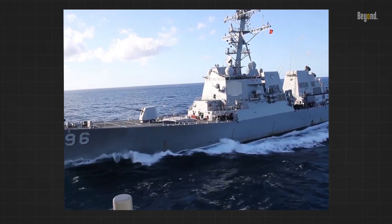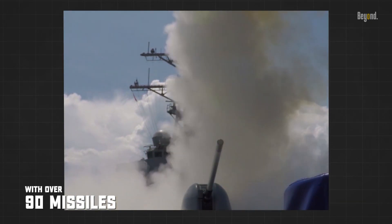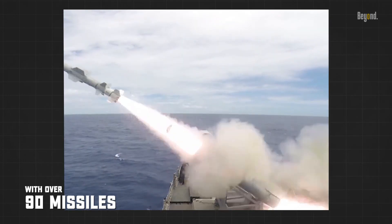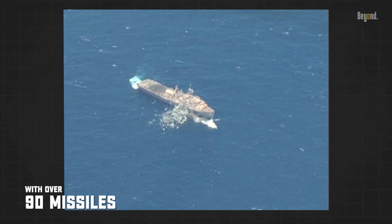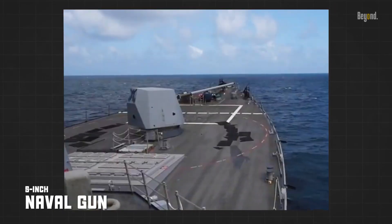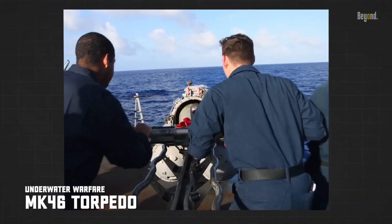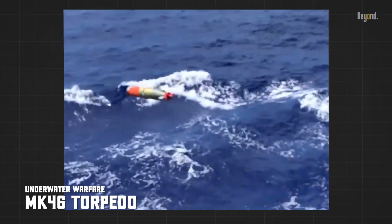The Arleigh Burke-class destroyer is heavily armed, with over 90 missiles at its disposal. These include anti-aircraft missiles, land-attack missiles, and ship-to-ship missiles, providing the capability to engage multiple targets simultaneously. It also carries a 5-inch naval gun for close-range firepower and 6 MK-46 torpedoes for underwater warfare, enhancing its anti-submarine capabilities.